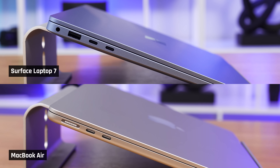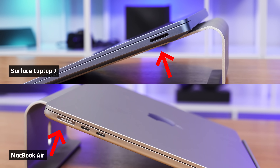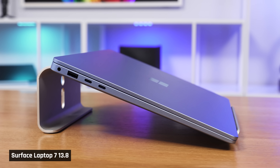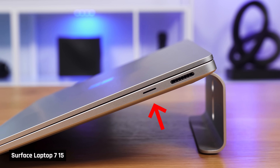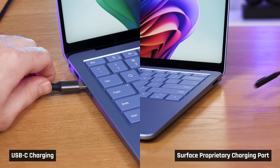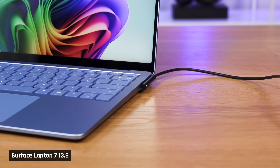When it comes to connectivity, all these laptops have two fast USB 4 ports, a headphone/mic combo jack, and a separate proprietary charging port. But the Surface also has a traditional USB-A port, and the 15-inch has a micro SD card slot. The port placement on the Surface laptops is also better, as they can all be charged from either side of the laptop — meaning your charging cable won't get in your way if your outlet is on the right side.